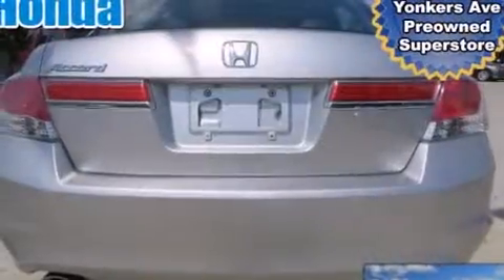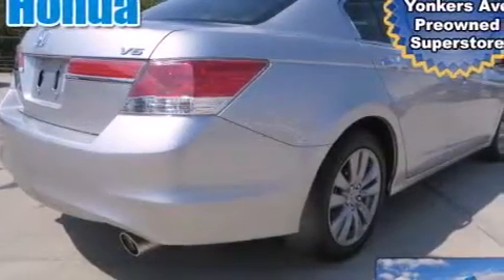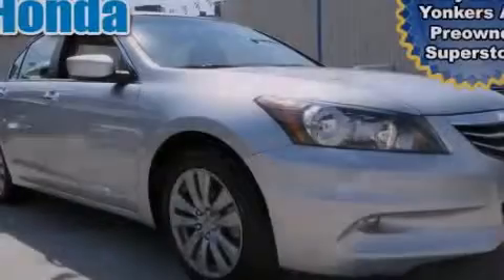Its top features include Bluetooth mobile device connectivity, a premium audio system, commercial-free satellite radio, aluminum wheels, and a sunroof that enables you to fill the cabin with fresh air at the push of a button.